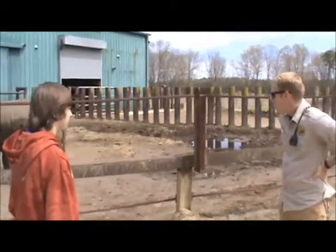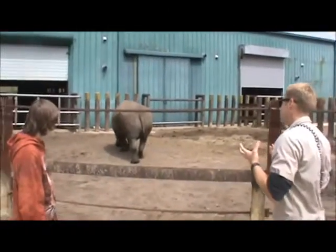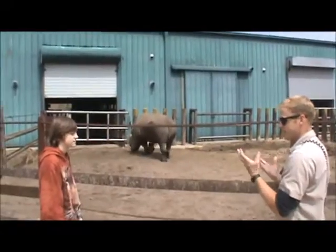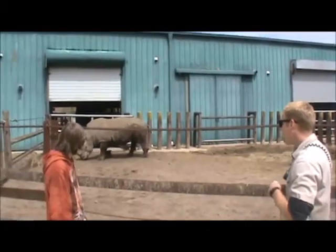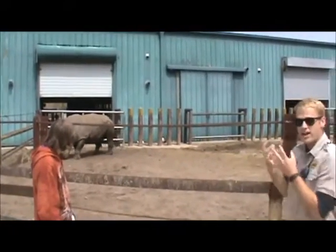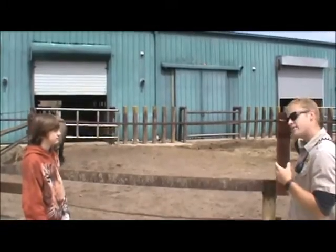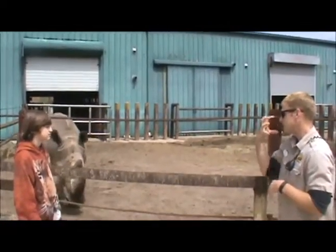What do you like most about these rhinos? Their horn is super, super impressive. And what a lot of people don't realize about their horn is that it's made out of the same stuff as our hair and our fingernails. So essentially he's got two big fingernails growing right out the front of his face. That's different from any other animal's type of horn — most animals that have horns have bone underneath the exterior. His is completely solid keratin.